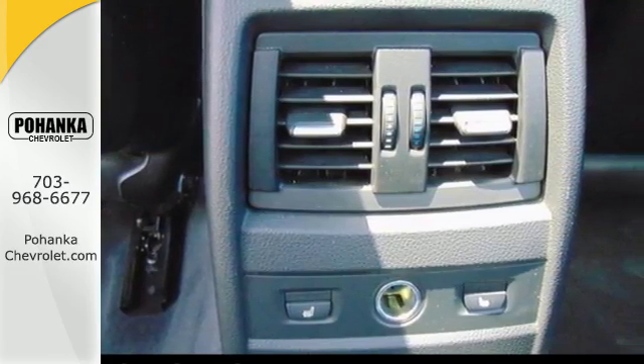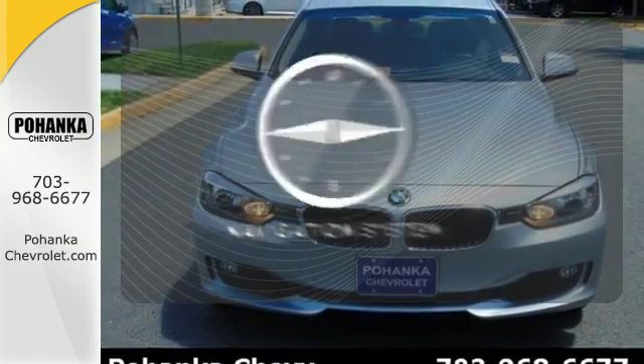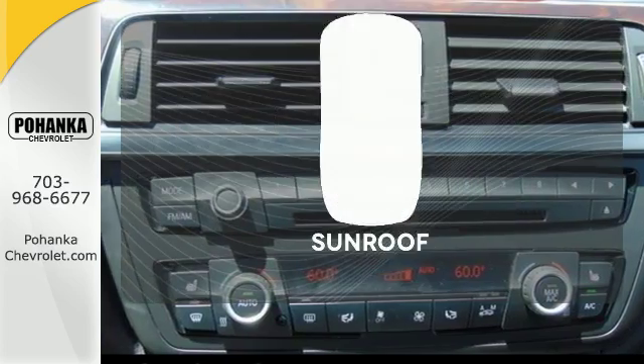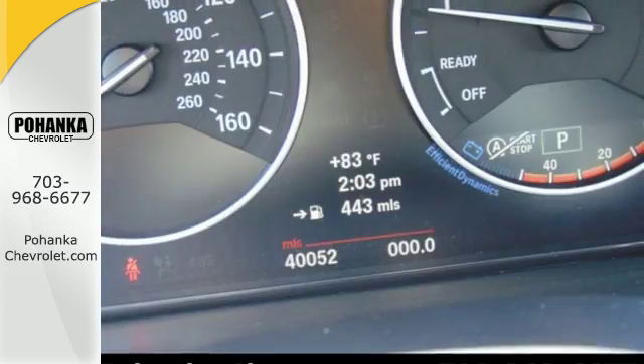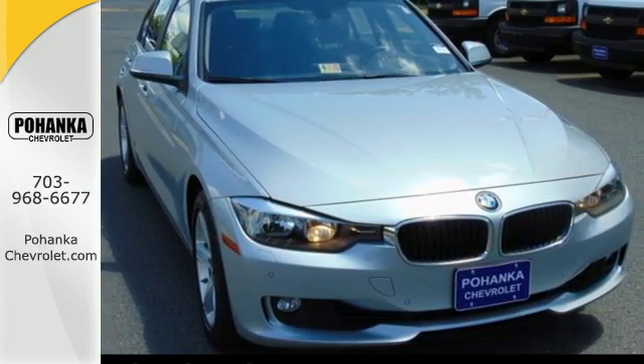A myriad of other comfort and safety features fill out this fine BMW. It comes with a navigation system to easily guide you to your destination. The sunroof gives you fresh air for your drive. Show them how high you set the bar when you drive off in this 3 Series today.